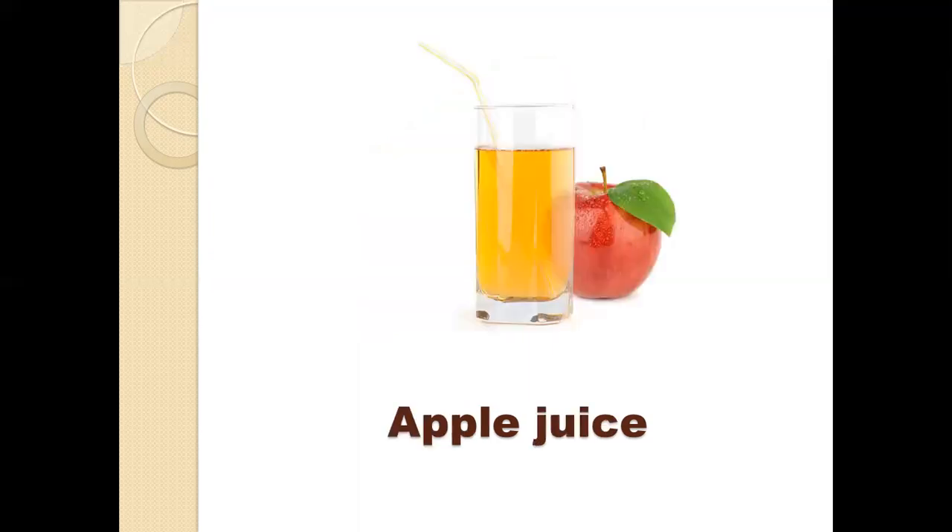Number four, we have an apple and a juice. When we squeeze the apple, we get apple juice. For example, if we squeeze the orange, we get orange juice. If we squeeze fruit, we get fruit juice.